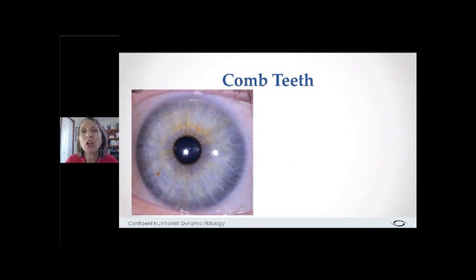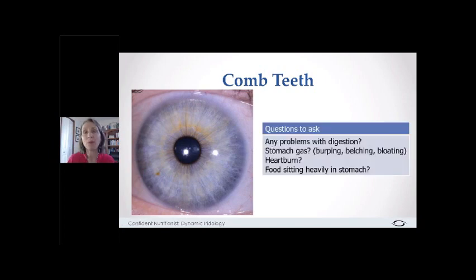The first marker we're going to look at is called comb teeth. In this eye, it looks like someone has taken little scissors and snipped in at the edge of the pupil. Can you see those little snip marks? Those snip marks create the comb teeth — you can see how it looks like teeth on a comb with the iris tissue coming in. So if a client comes in with no digestive issues they recognize, we want to ask questions.